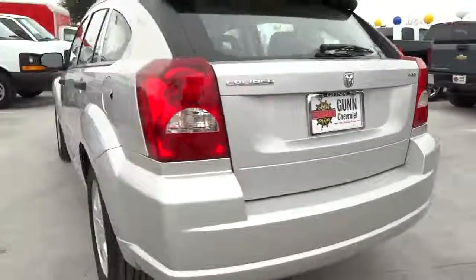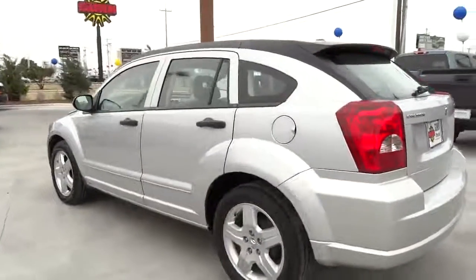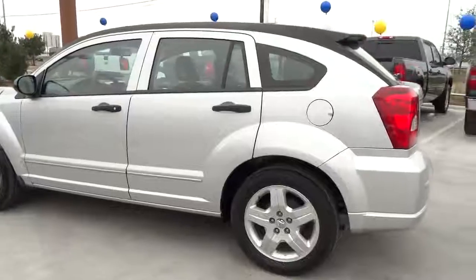And it is priced below $10,000. This vehicle has less than 75,000 miles.